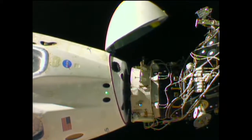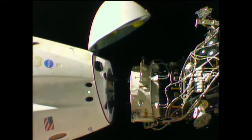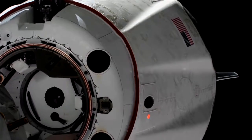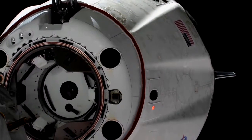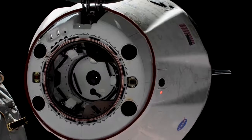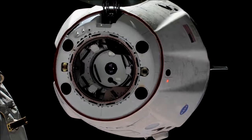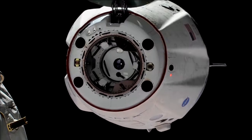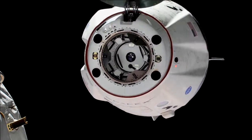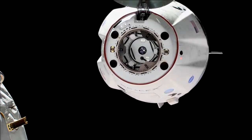And we have motion. You see Dragon physically separating from the International Space Station. 1:32 a.m. Central Time, the International Space Station 253 statute miles over Sudan. Dragon has undocked from the International Space Station, and we are beginning the departure.